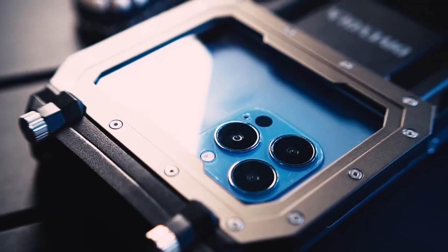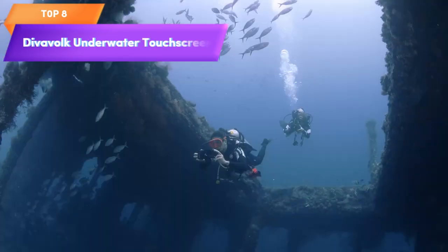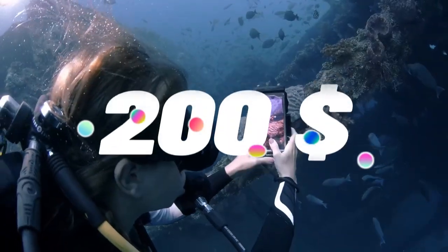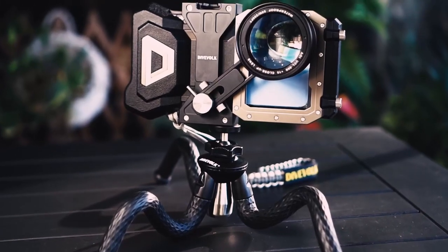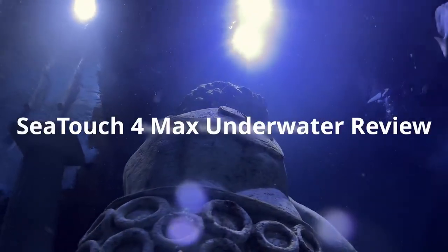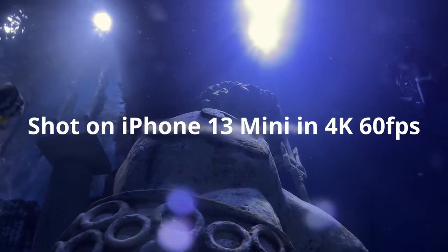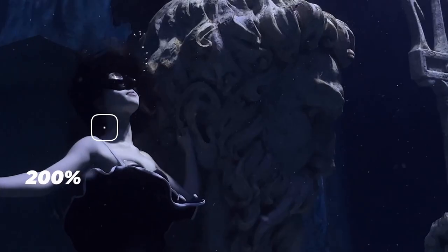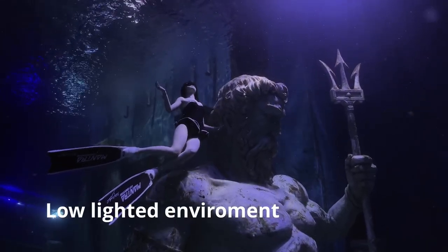Top 8 is a diving phone case designed for the iPhone 12-13 Pro Max. It is waterproof and features a touchscreen display that allows you to use your phone's apps and features while diving. It is easy to install, made of durable materials, and is a practical and innovative tool for underwater photography, navigation, and communication.